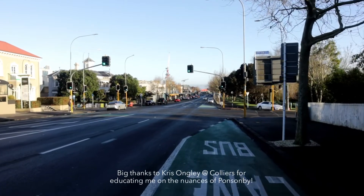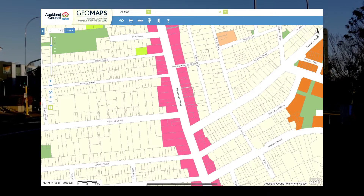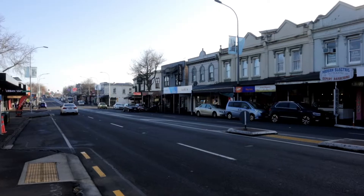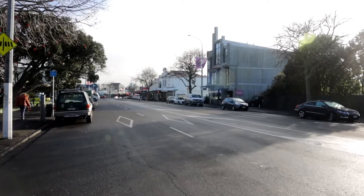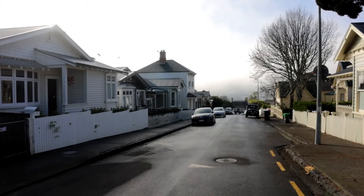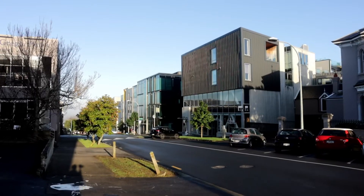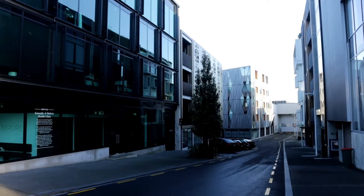Planning controls are always complex, but in a nutshell, although Ponsonby Road has the business town centre zoning running down its spine, it also has a 13-metre height variation control and a range of heritage and character overlays which make it difficult to pull together a viable development. The zoning in most places also quickly falls away to the residential single-house zone, which is obviously a low-intensity zone. The nearby area around Vinegar Lane gives you some insights into how the market might treat more flexible zonings, with mid-rise commercial and housing developments prevalent across that neighbourhood.